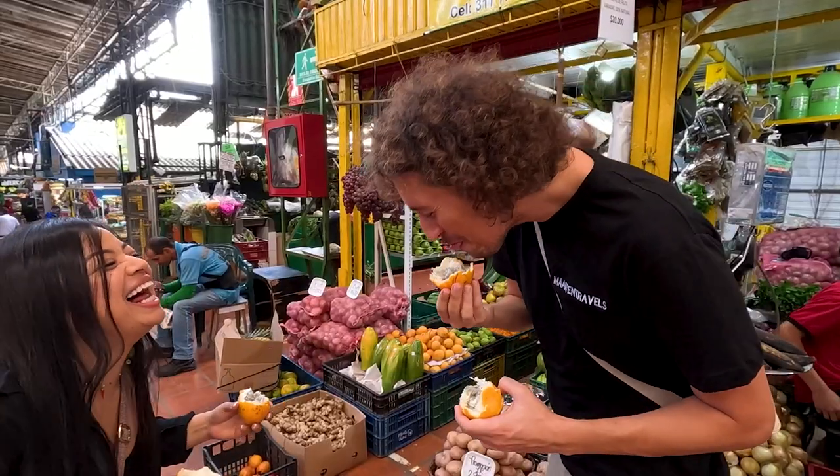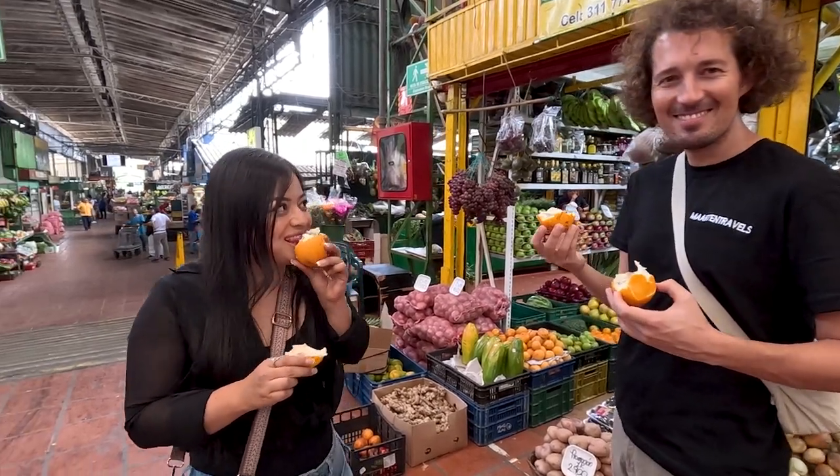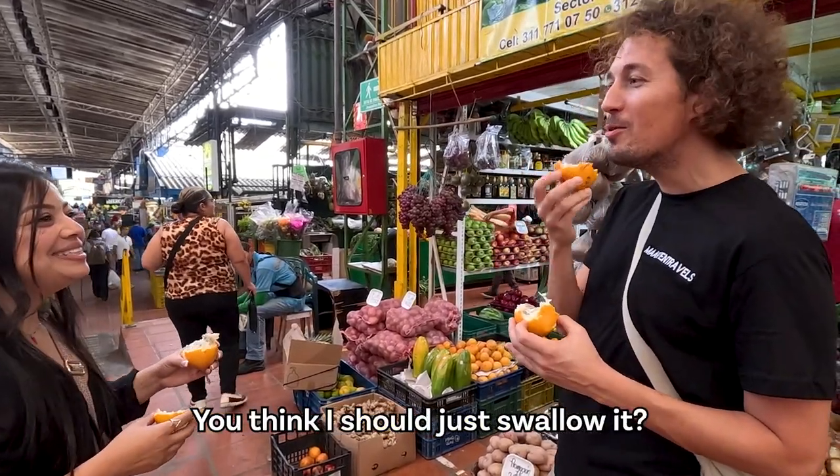Look at that. 'You don't need to bite it.' 'I can bite it, no?' 'No puedo?' 'You think I should just swallow it?'